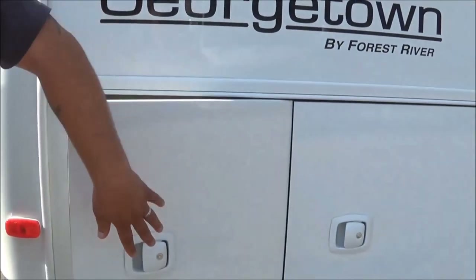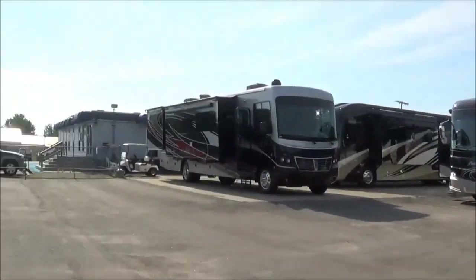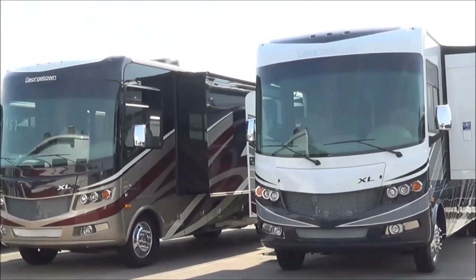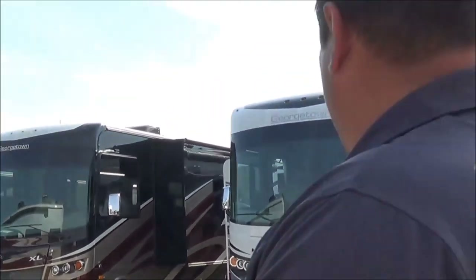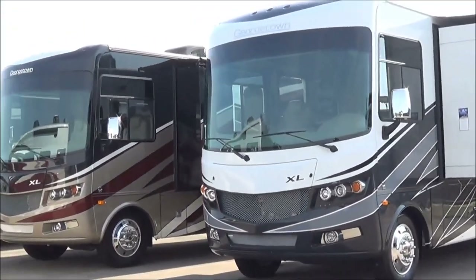Just another storage door on there, guys. Now, if you don't like this color — beautiful color, but if you don't — I've got two more over here: 378s and 369s, all brand new 2019s. Beautiful color over here, the gray and the black, the maroon and the gold. If you guys like those ones, come see us here at Total Value.